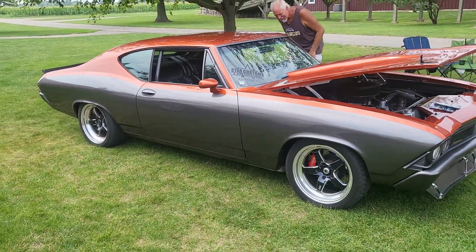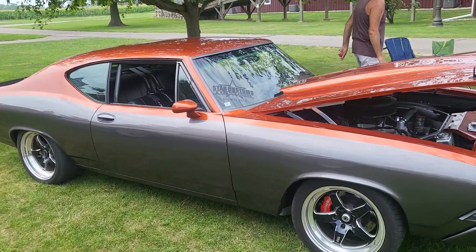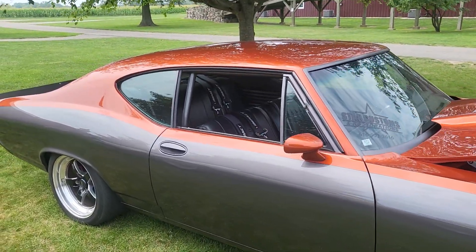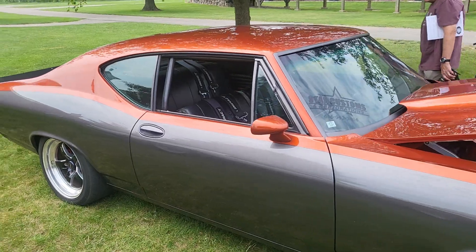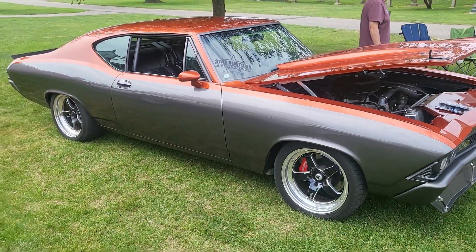Nice Chevelle right here. Y'all hear that noise in the background — what y'all think that is? What y'all think that's behind me? You're going to be surprised. Check it out.